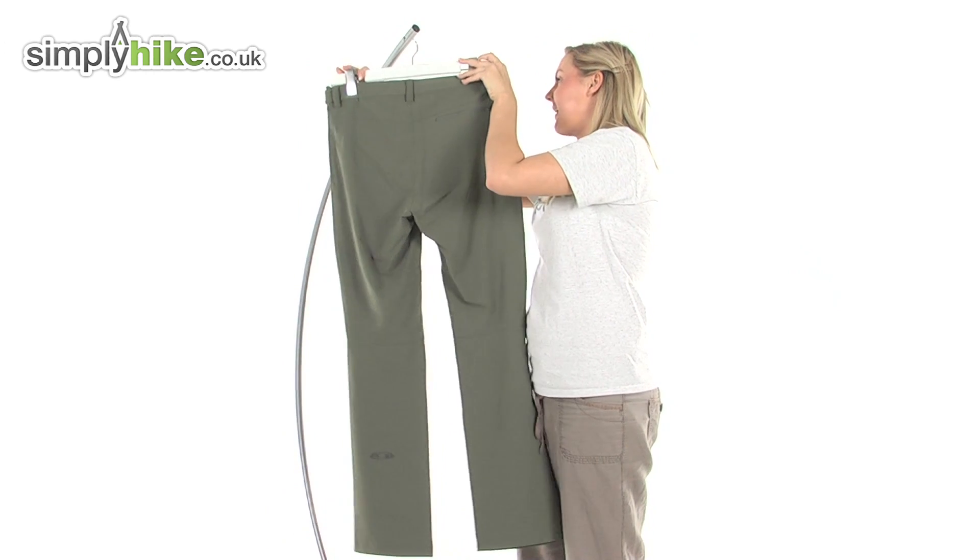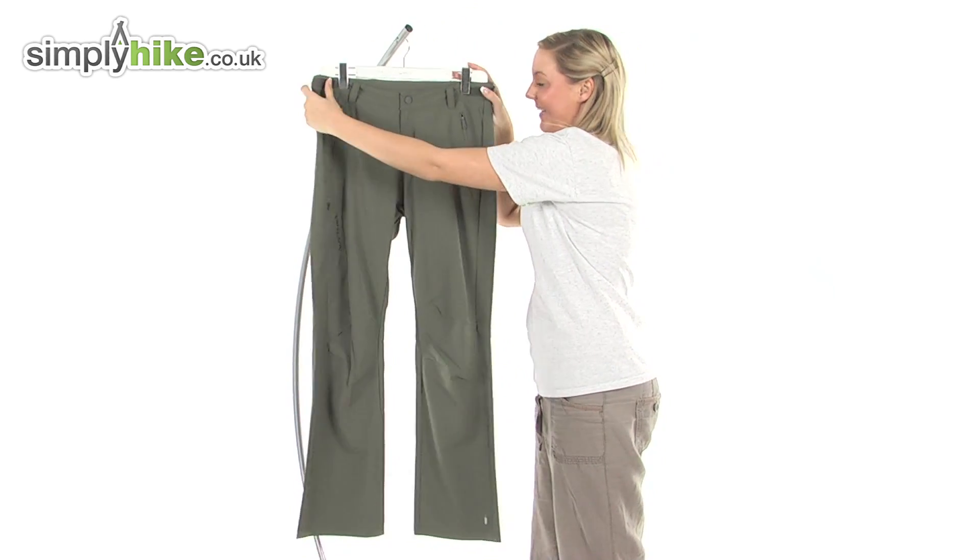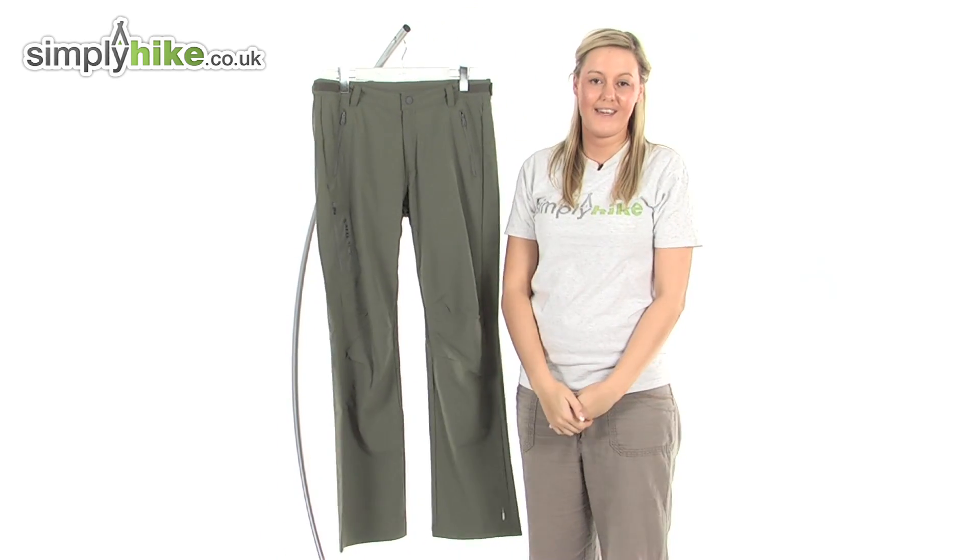The material itself is so soft and really nice quality. So we have a really nice pair of trousers here. Please take a look at simplyhike.co.uk.